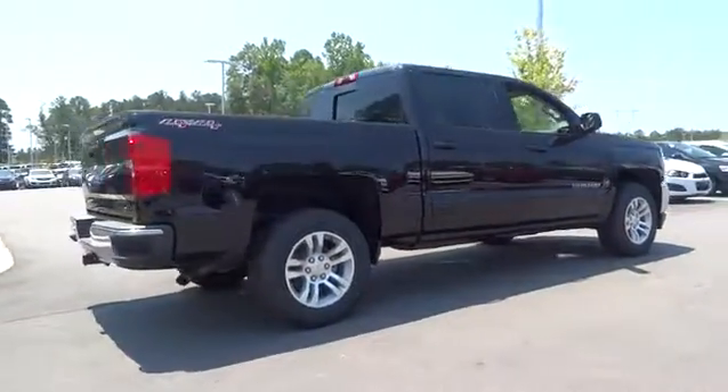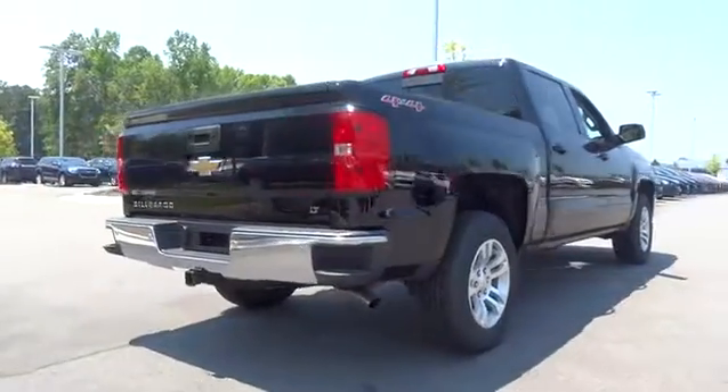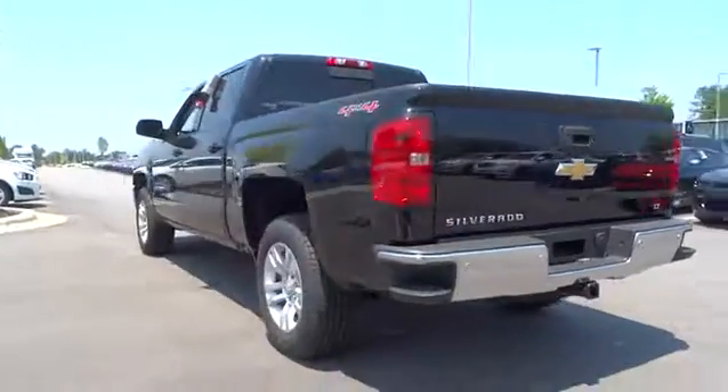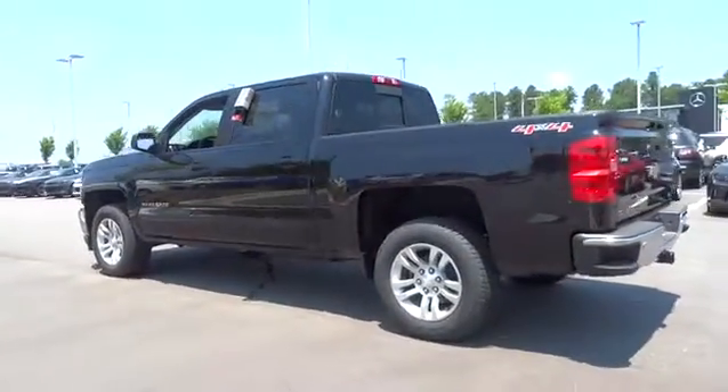Four-wheel drive, keyless entry, leather-wrapped steering wheel, driver lumbar, adjustable steering wheel, power steering, front floor mat, cruise control, ABS four-wheel.